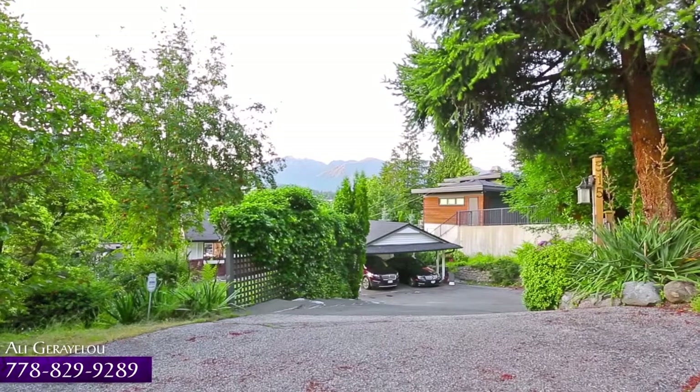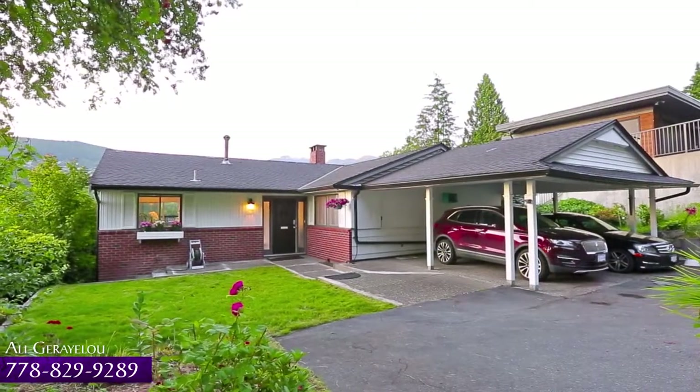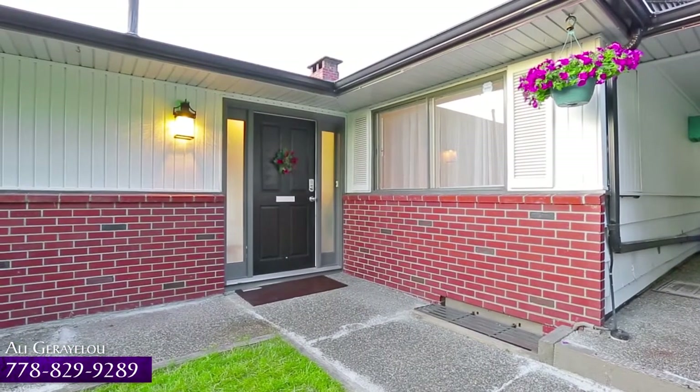Inglewood Avenue is a quiet, no-through road in an excellent neighborhood in West Vancouver, a few minutes from schools, parks, and plenty of shopping and recreation.